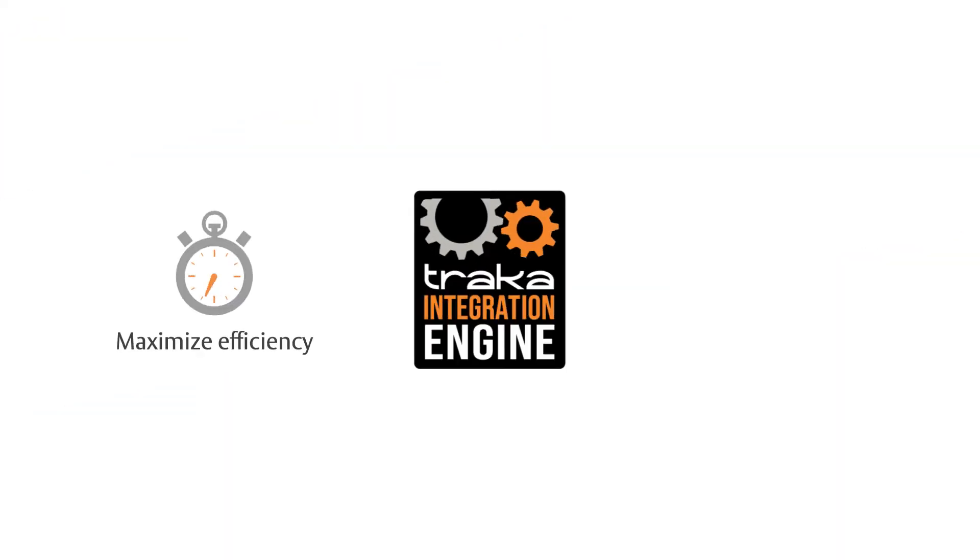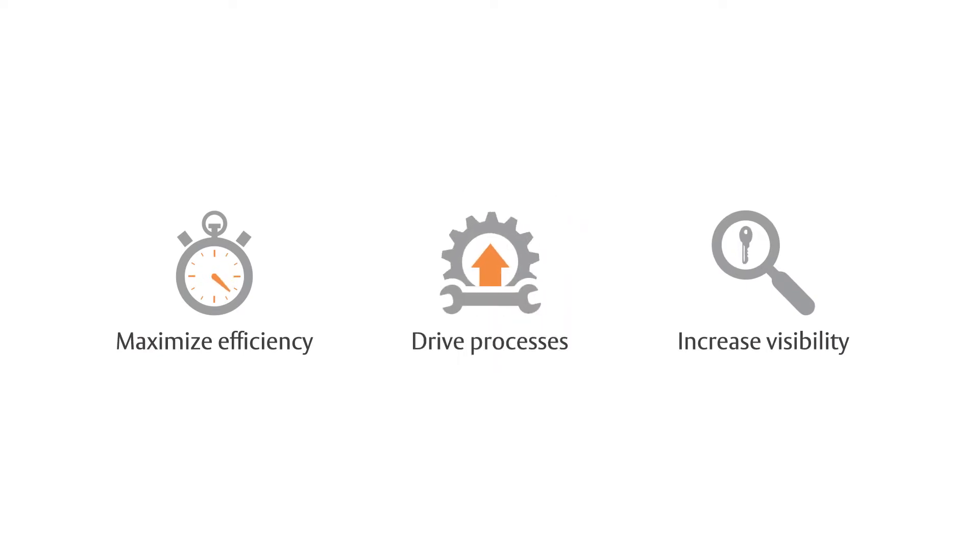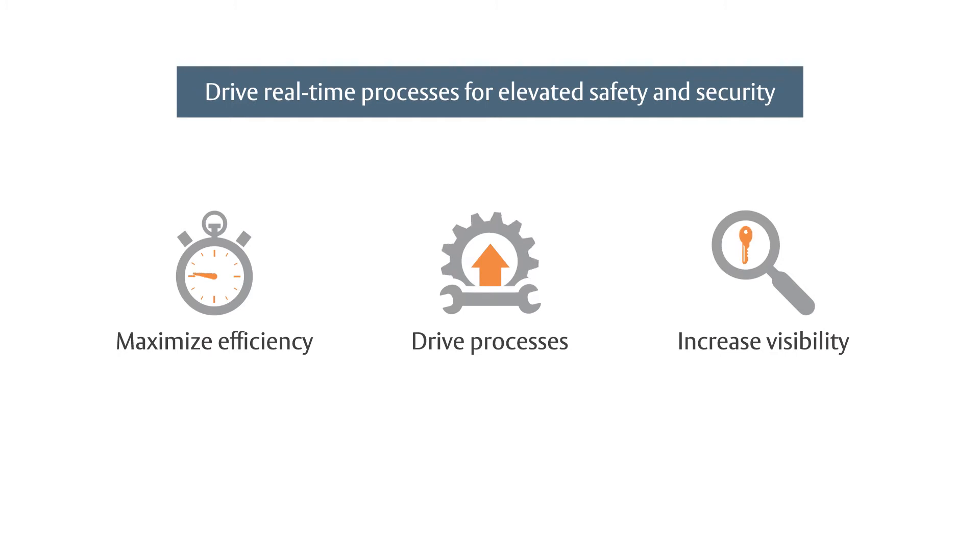Achieving greater efficiency and visibility is just the beginning. Our Command Center integration can also drive real-time processes to help deliver an elevated level of safety and security.